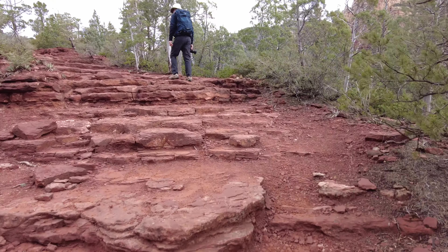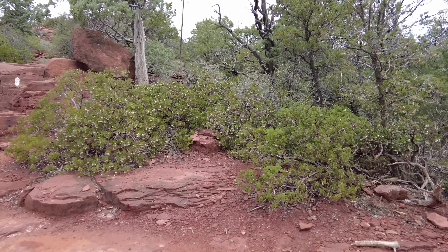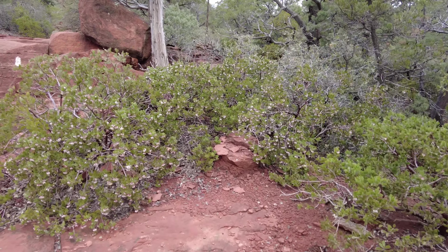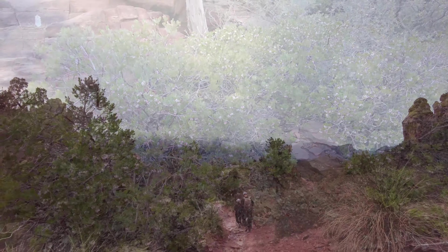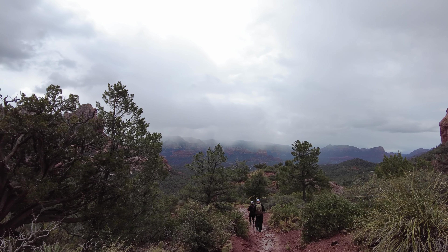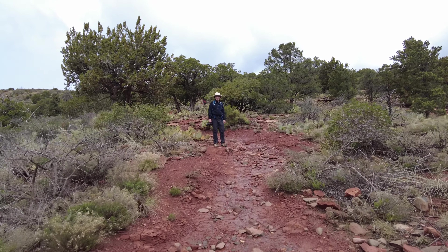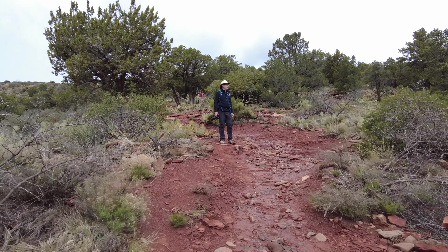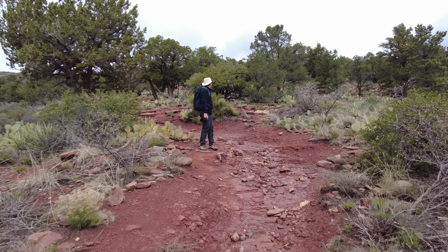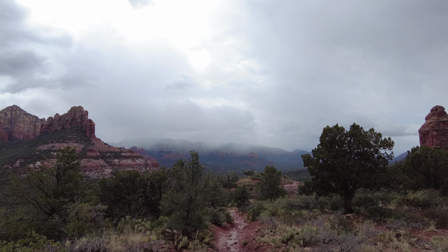Brins Mesa has an elevation rise when you do this trail of about 900 feet or so. Compared to the hike that we did at Bear Mountain, which is very, very difficult for us, a hike like this was quite easy. Your heart rate does climb as you get towards the main part of the ascent, but it's not that steep and it's not that hard. So we really found it to be a bit of an easier go.